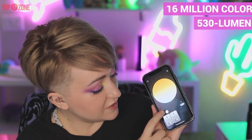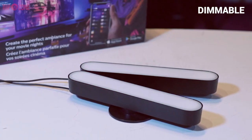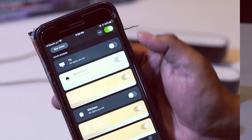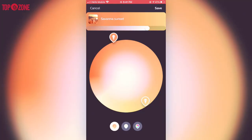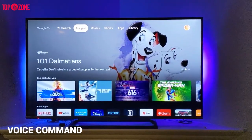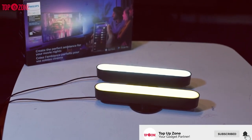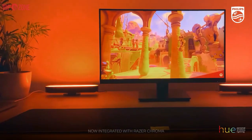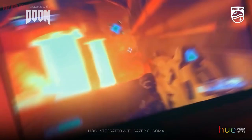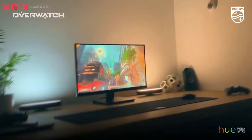Inside is a 530-lumen LED bulb capable of displaying 16 million colors. The bulbs are dimmable and rated to last up to 25,000 hours. The lights are very easy to install and can be controlled with the user-friendly Hue mobile app and with multiple voice commands. So if you are looking to include ambient lighting in your home, or want to complement your TV viewing, music listening, and computer gaming experience with synchronized lighting effects, the Philips Hue Play light bars are an excellent choice.